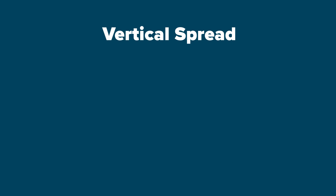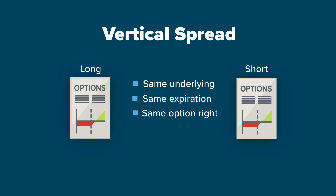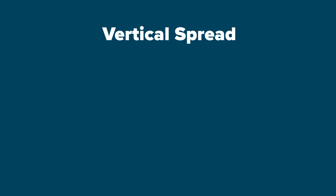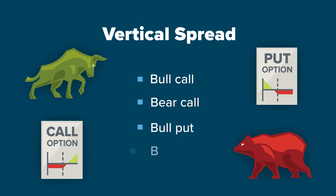A vertical spread consists of a long and short option in the same underlying, same expiration, same option right, and different strikes. The vertical spread allows the investor to minimise risk while potentially profiting from a directional move in the underlying. The four main types of vertical spreads are bull call, bear call, bull put, and bear put.